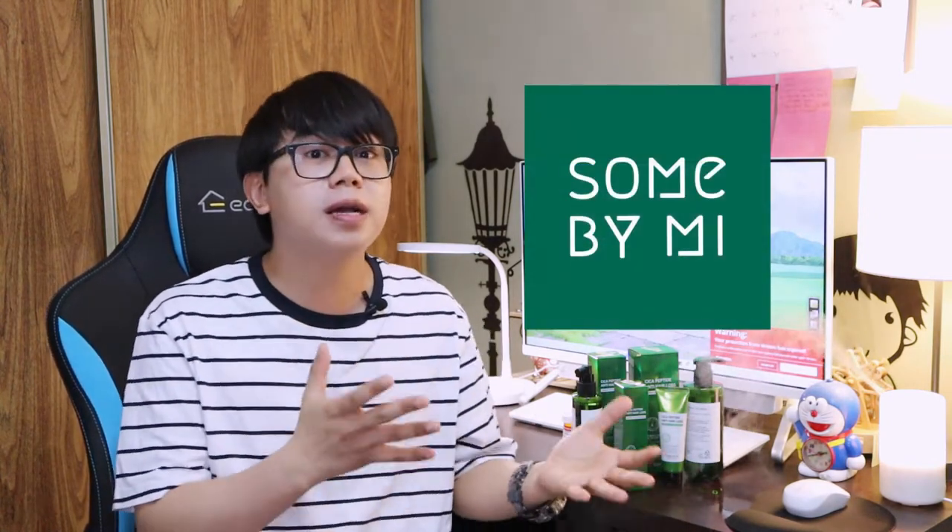Let me share with you now the anti-hair loss products that I am currently using to support my finasteride. These products are all from the Cica Peptide anti-hair loss line by Some By Me. This product line is actually well known for their Centella Asiatica ingredients. At the end of this video I will give you my honest thoughts on why I chose these products as a support to my finasteride. So first, let us start with the shampoo.